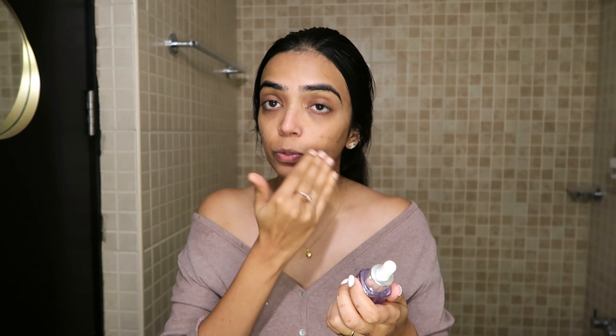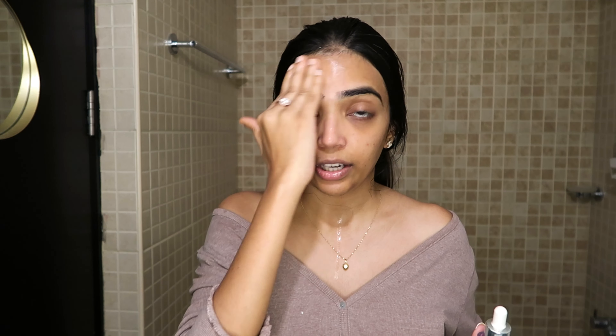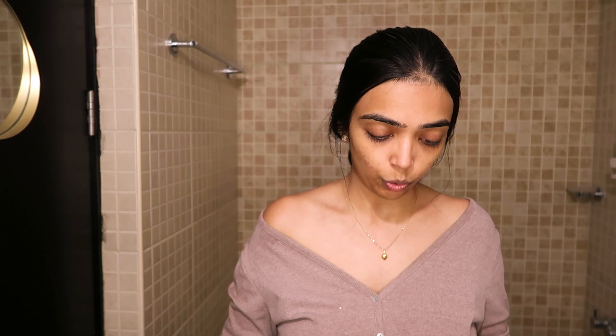As you can see, it does not lather a lot, which is fine by me. But it definitely cleanses the gunk out of your face. So let me just wash and come back. With that done, I like to go in with a clean towel and just wipe my face.